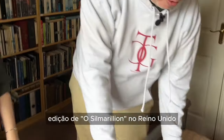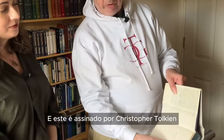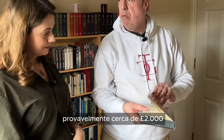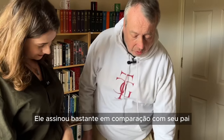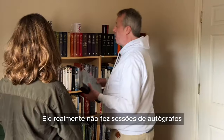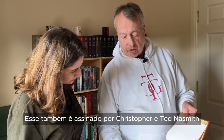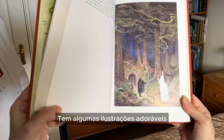Congratulations on that. This edition is the first UK print and it's signed by Christopher Tolkien. How much is this one? It's over a thousand pounds — probably about nearly two thousand pounds. Christopher's signature has gone up in price quite a lot because he did sign quite a lot compared with his father, but he still didn't really do book signings. This one is also signed by Christopher and Ted Nasmith, and it's got some lovely illustrations in it.